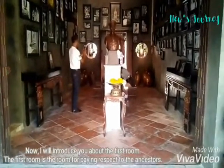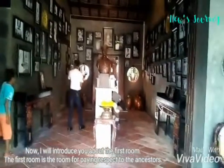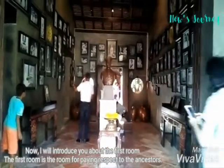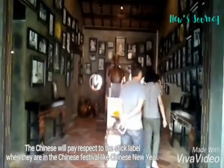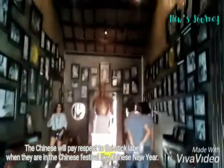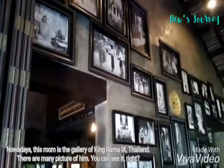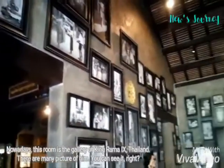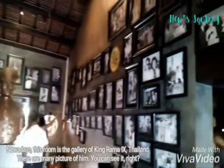Now I will introduce you to the first room. The first room is the room for paying respect to the ancient store. The Chinese will pay respect to the stick level when they are at Chinese festivals like Chinese New Year. Nowadays, this room is the gallery of King Ramanai of Thailand. There are many pictures of him, as you can see.